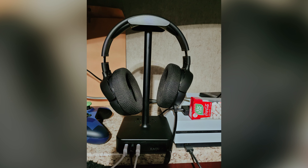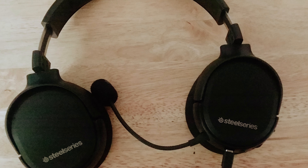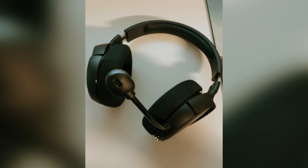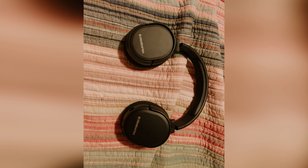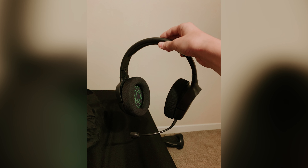In terms of battery life, the Arctis 1 Wireless offers a respectable 20 hours of usage on a single charge. While it may not match the battery life of more expensive headsets, it's still more than enough for most gaming sessions. You also have the option to use a 3.5mm connection for wired use, ensuring compatibility across all platforms.